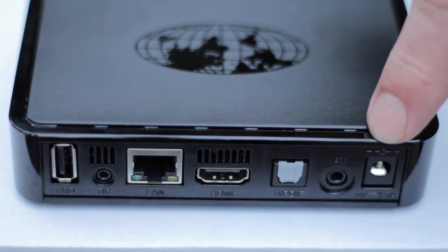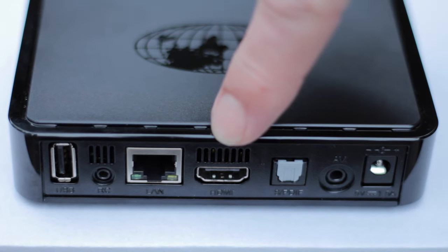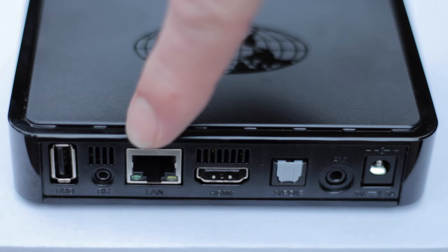Simply connect the power, the HDMI to your TV, and the network cable from your internet router.